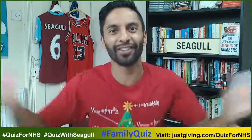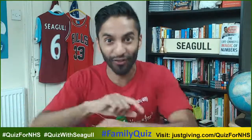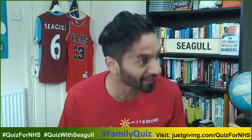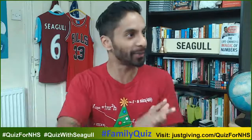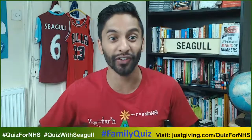Welcome to Bobby Seagull's Quiz for NHS Christmas Special. Don't adjust your set — you've not got the wrong time of the year. It is actually June the 27th, but in six months' time we've had Christmas Day, Boxing Day, and I'll be sitting there on our sofas going...